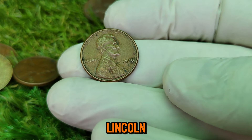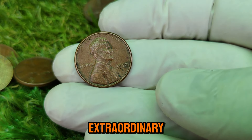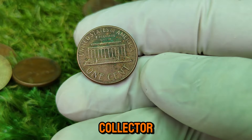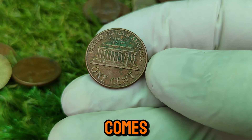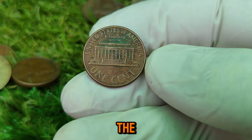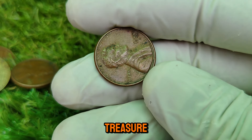The 1970-D Lincoln cent is a testament to how something seemingly ordinary can turn out to be extraordinary. Whether you're a seasoned collector or just starting out, this coin represents the excitement and potential that comes with numismatics. The next time you check your pocket change, take a closer look — you might just be holding a million-dollar treasure.